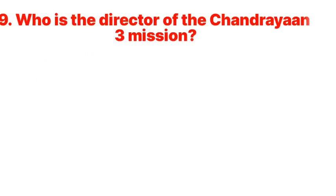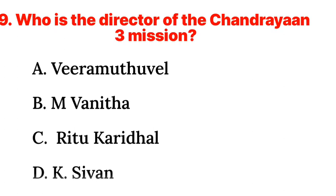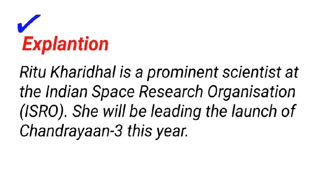Question 9: Who is the director of the Chandrayaan-3 mission? a. Veer Muthuvel, b. M. Vanitha, c. Ritu Karidhan, d. K. Sivan. Answer: c. Ritu Karidhan. Ritu Karidhan is a prominent scientist at the Indian Space Research Organization, ISRO. She will be leading the launch of Chandrayaan-3 this year.